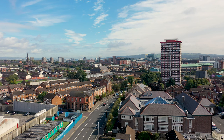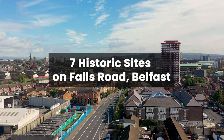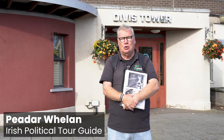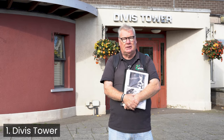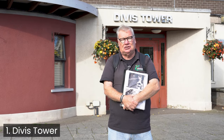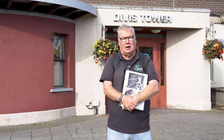We're standing here in the lee of Divis Tower. The Divis Tower is the only building remaining of a complex of flats that were here during the 1960s. They were subsequently knocked down in the 80s because they were so badly built in the first place. The Tower Block is the first place in the Koistje Tour — our first stop — and it's famous because here in 1969 some of the most intense fighting of the period centred on the flats complex.